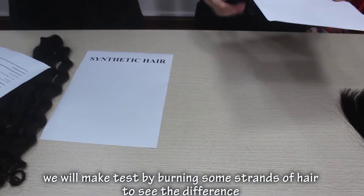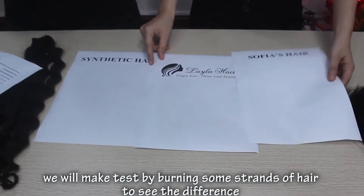I'm going to demonstrate this by burning some strands of hair. See the difference?